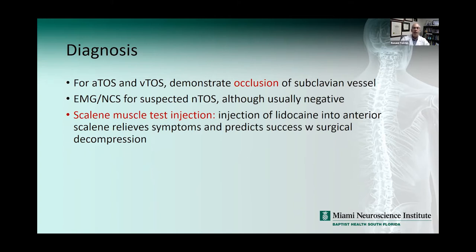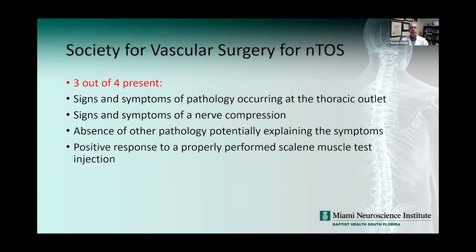For diagnosis of arterial and venous TOS you must demonstrate occlusion of subclavian vessels. EMG is used for suspected neurogenic TOS but usually is negative, and it can be confusing if there's also cervical radiculopathy. I've had patients diagnosed with cervical radiculopathy from disc herniation taken to surgery without improvement, who were later found to have TOS. The scalene muscle injection — lidocaine into the anterior scalene — relieves symptoms and predicts success with surgical decompression. According to the Society for Vascular Surgery, you need three of four criteria for neurogenic TOS: pathology at the thoracic outlet, nerve compression signs, absence of other explanatory pathology, and positive response to the scalene injection.